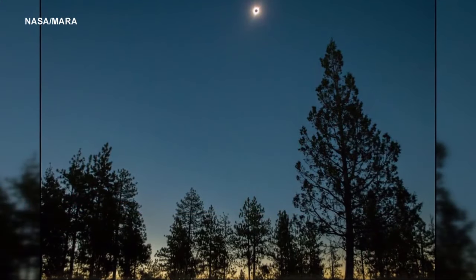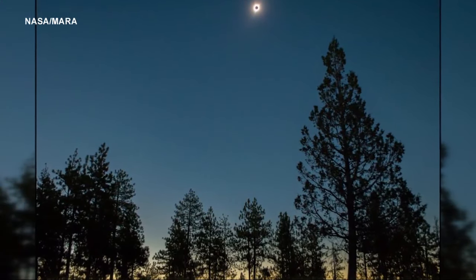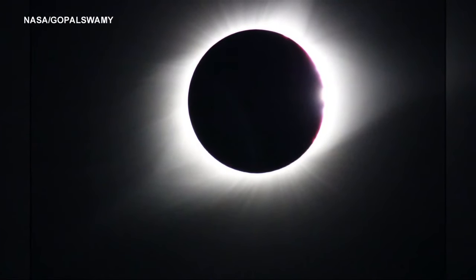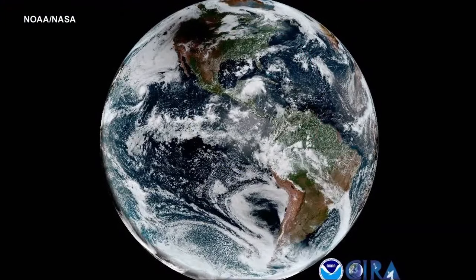And finally, the length of totality is longer. In 2017, it was around two minutes or so maximum. This time, it's about four and a half minutes long.